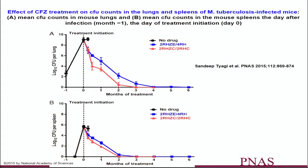Clofazamine has been shown to shorten therapy in MDR regimens in the mouse model by Nuermberger from Johns Hopkins, as well as for shortening TB treatment in drug-susceptible TB by Jacques Grosset, also from Johns Hopkins. So Hopkins has a lot of interest in this particular drug. This is a study done by Grosset's lab comparing the standard regimen — two-month INH, rifampin, PZA, ethambutol, followed by four-month RH — where he replaced ethambutol with clofazamine and added clofazamine in the continuation phase of two months. With this four-month treatment, he was able to demonstrate that a clofazamine-containing regimen can shorten the treatment from six months to three months.